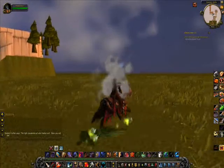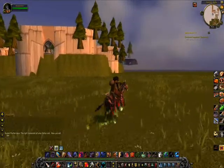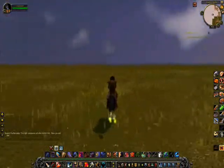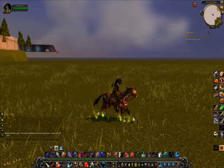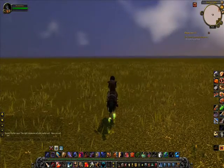I can even mount up here. And if you look around, I can see some bits of the Scarlet Monastery, but right out here the field seems to just stretch on forever. That's kind of weird. Also kind of lonely and eerie if you think about it.